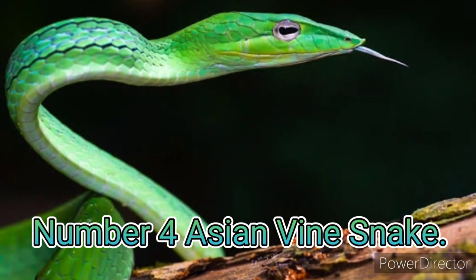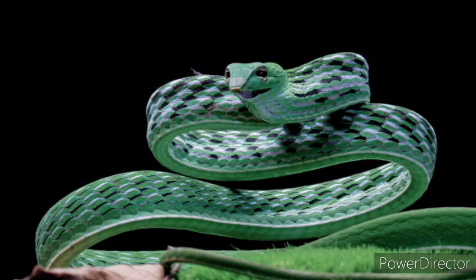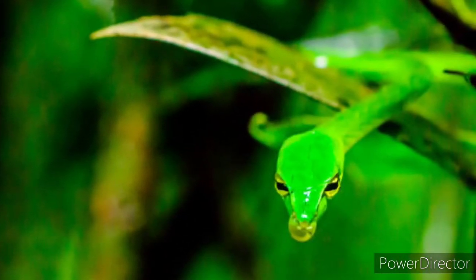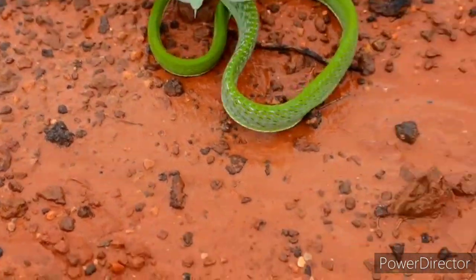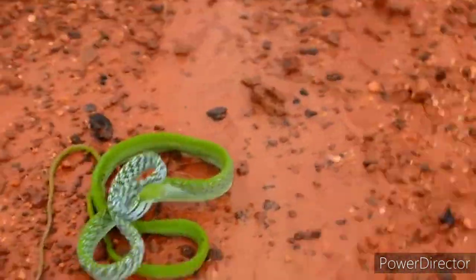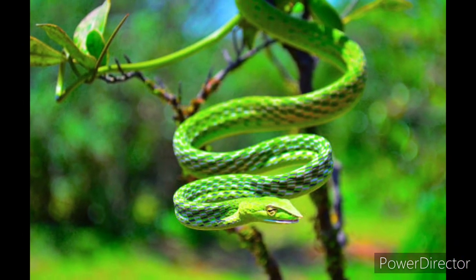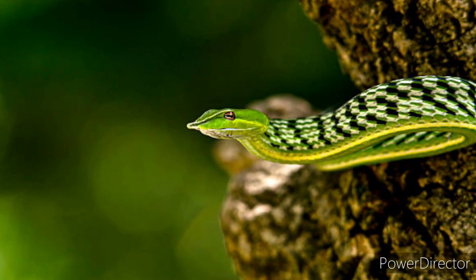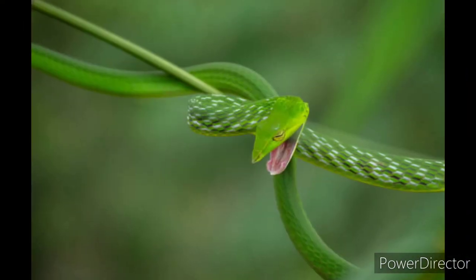Number 4: Asian Vine Snake. Asian Vine Snakes, or Whip Snakes, are a small genus of arboreal colubrids. They are mildly venomous and opistoglyphous, possessing enlarged teeth in the rear of the upper jaw. However, their fangs are not hollow but grooved. The snake has an extraordinary geometric pattern. When the Vine Snake feels threatened, it expands its body, pronouncing the pattern by revealing the black and white between its bright green scales.